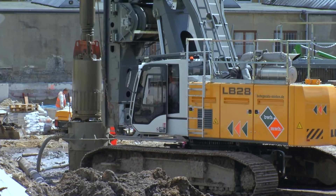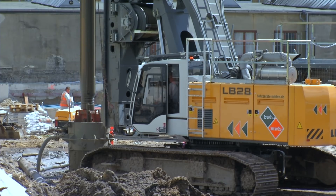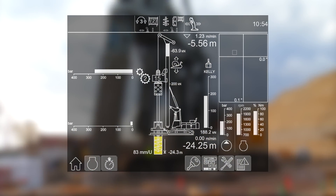Both drilling rigs are equipped with Liebherr's proven electronic control system. This provides numerous programming options and assistance systems as well as a clear illustration of service and status information.